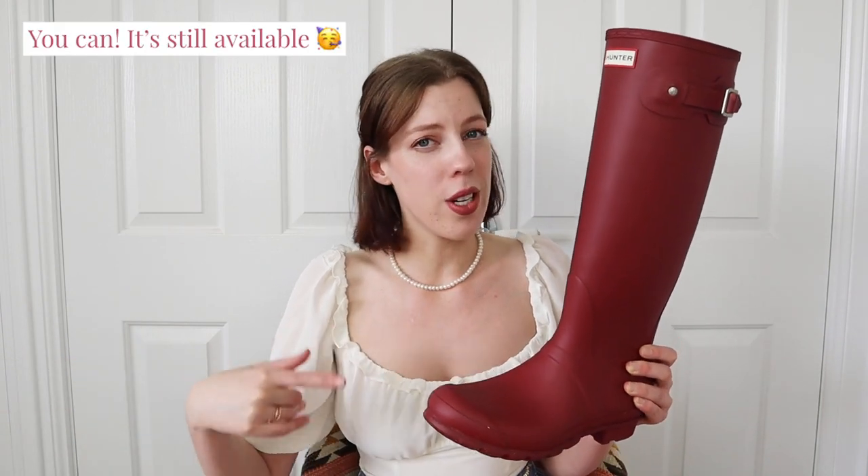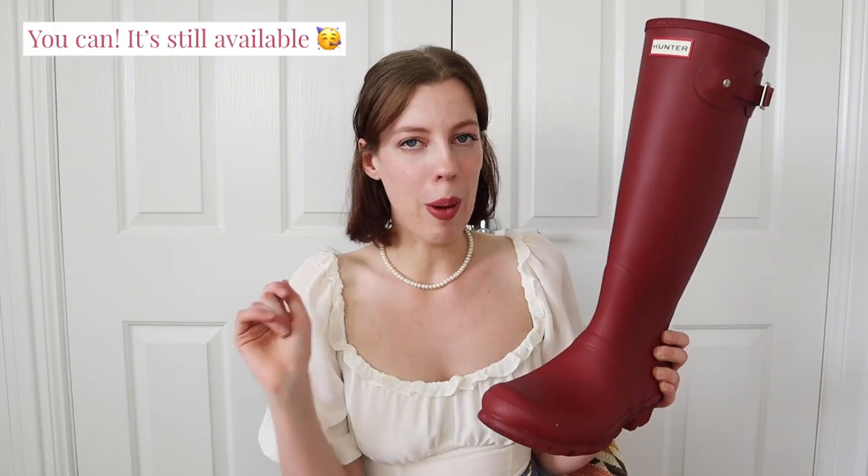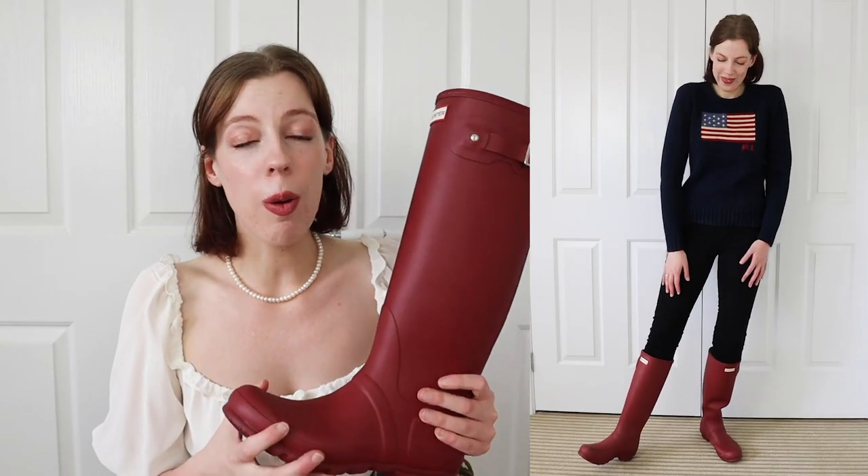I actually have a Pinterest board full of Hunter boot outfits, so I'll leave a link for that in the description box below. I purchased my first pair of Hunter boots last year, and I decided to go for a beautiful autumn stone color. I think it adds a really nice pop of color to an outfit. I like to pair it with my Ralph Lauren flag sweater because there's a bit of red in the sweater, so it ties in nicely with the boots.